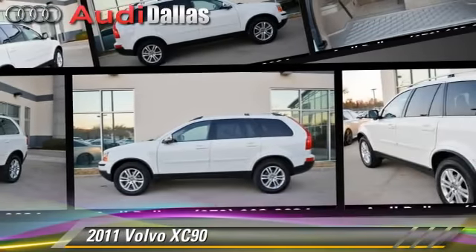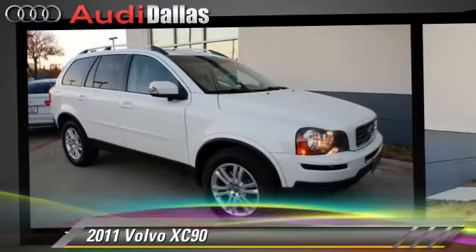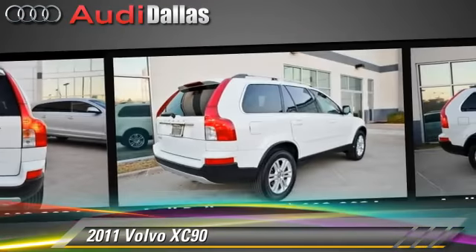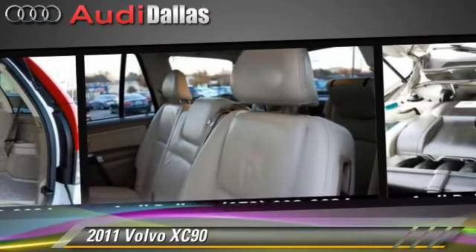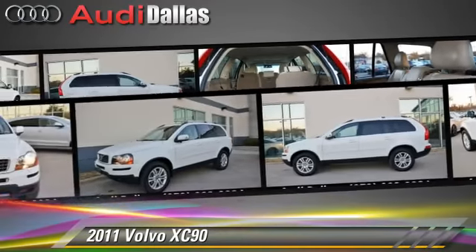The 2011 Volvo XC90, powered by a 3.2-liter, six-cylinder engine with a six-speed Geartronic transmission. This vehicle, with fewer than 50,000 miles on the odometer, gets up to 22 miles per gallon. This Volvo features front-wheel drive, dual front airbags, and fog lights.